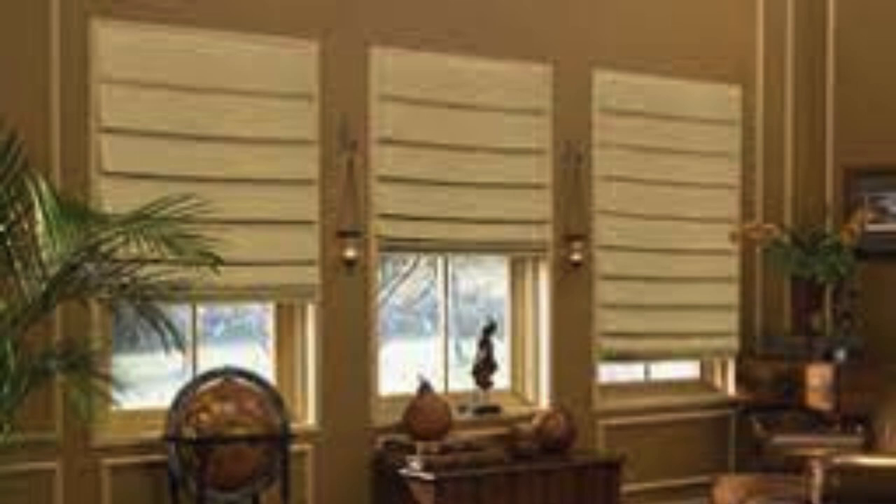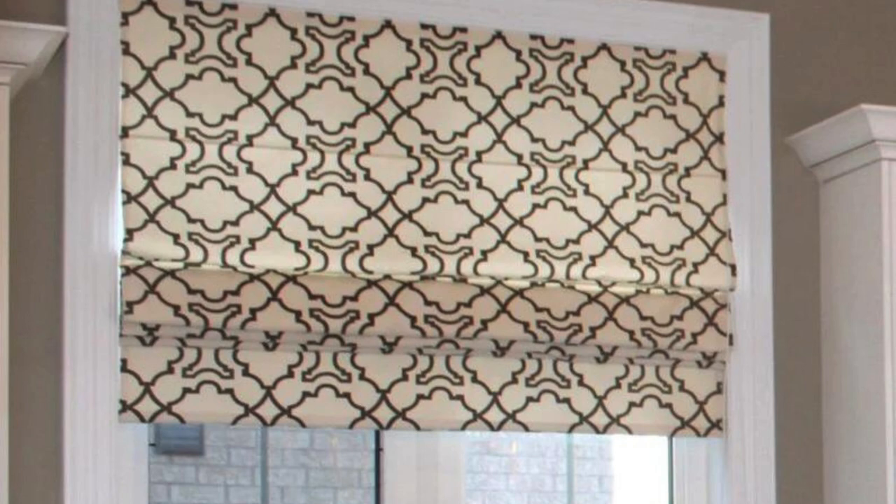Furthermore, Roman Blinds can be motorized, allowing for remote or smart home integration. This advanced feature not only enhances the modernity of your living space, but also provides effortless control over the positioning of your blinds. Motorized Roman Blinds are particularly beneficial for large or hard-to-reach windows, enabling you to manage light and privacy with the touch of a button.